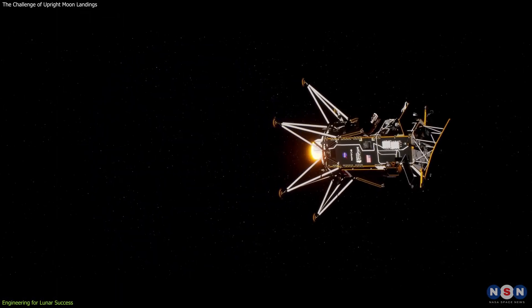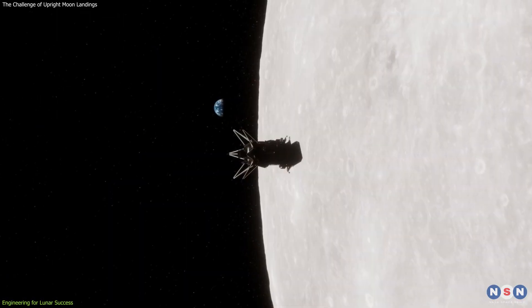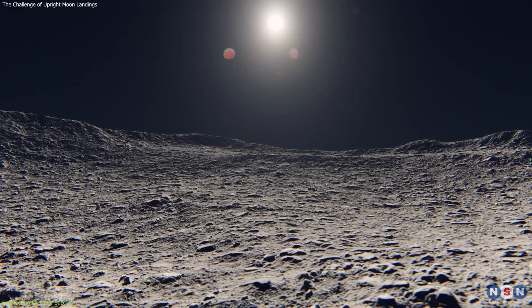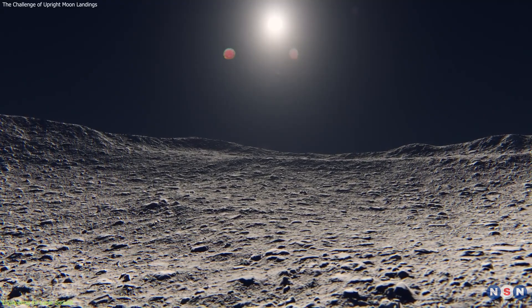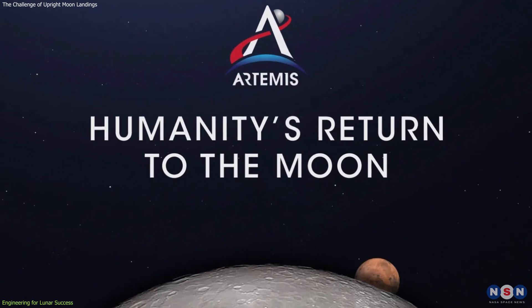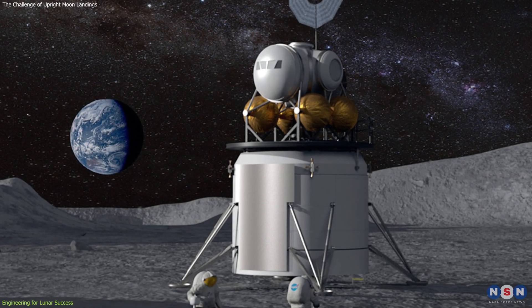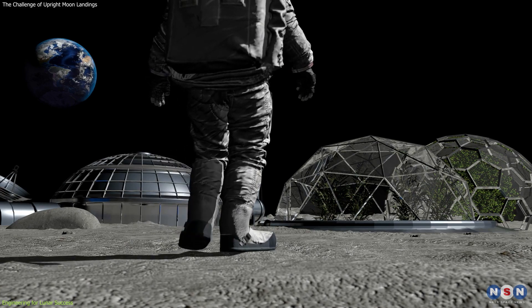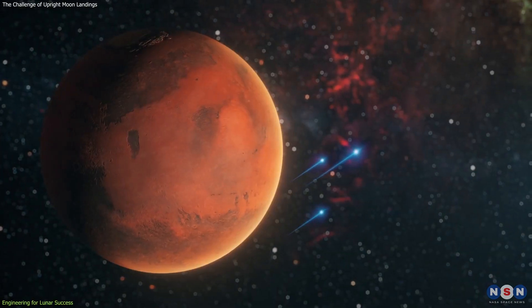Ensuring that spacecraft can continue their missions even when primary systems fail or unexpected conditions arise is essential for the success of future lunar exploration efforts. The Artemis program, under which Odysseus was launched, aims not only to return humans to the Moon, but also to establish a sustainable presence there as a stepping stone for future missions to Mars and beyond.